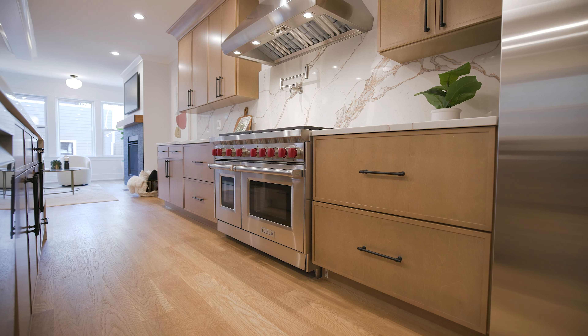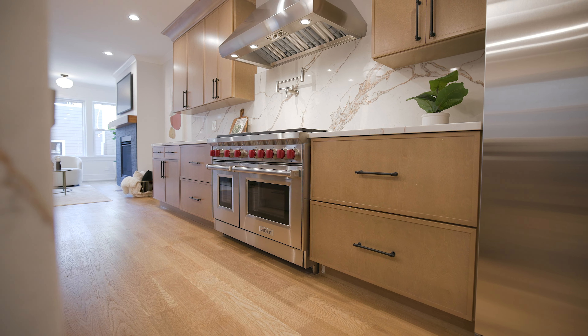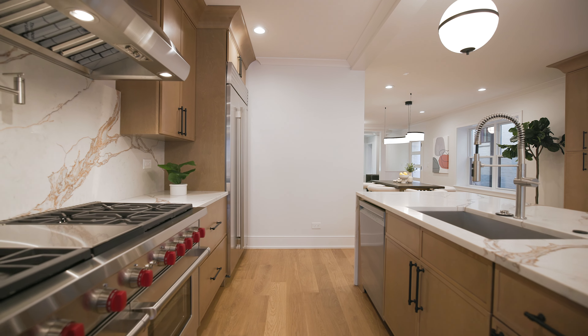What a better way than to have this incredible kitchen with the quartz counters, 48-inch stove, and Sub-Zero. This kitchen is amazing.